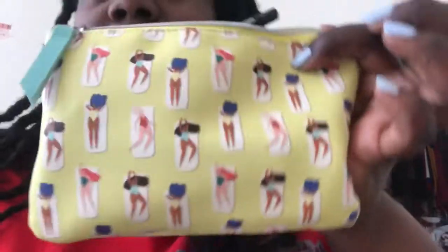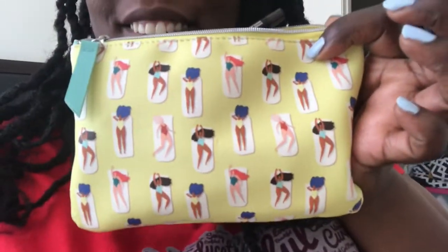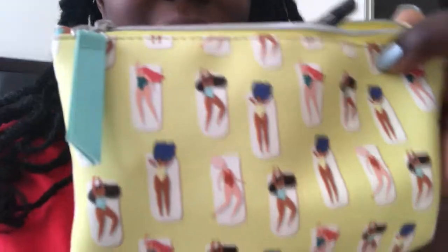Leave it on for 20 minutes and let God do what he does with his natural products. Amen. So this is the bag that I got. Isn't it pretty? Look at all those brown people on there. It's my favorite part — that's the part that I love the most, the brown people.